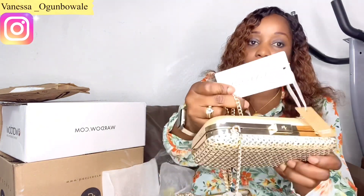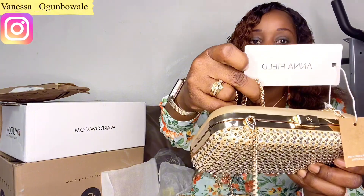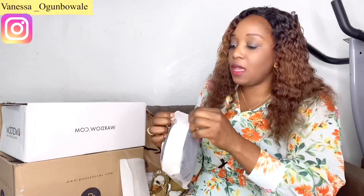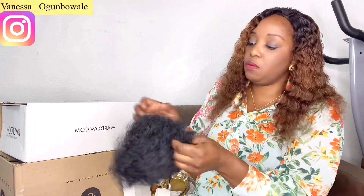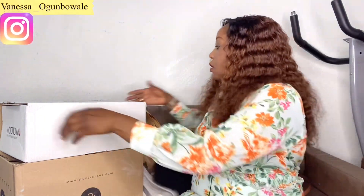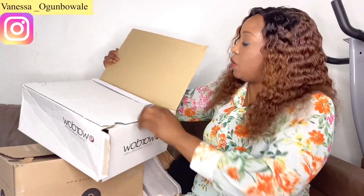Next, this is also for my daughter — it's a hair clip. It's quite big. It's the kind you fix on your hair. I'll try it on her hair later. Okay, let's go to the next box.